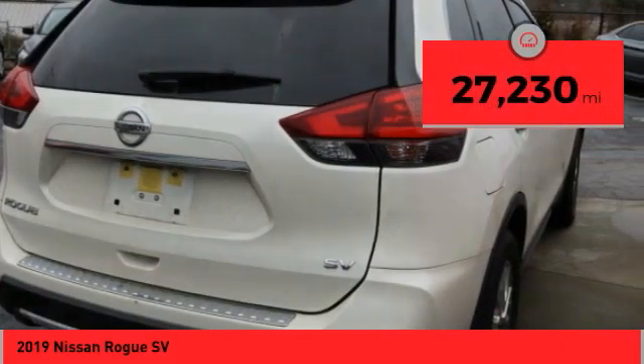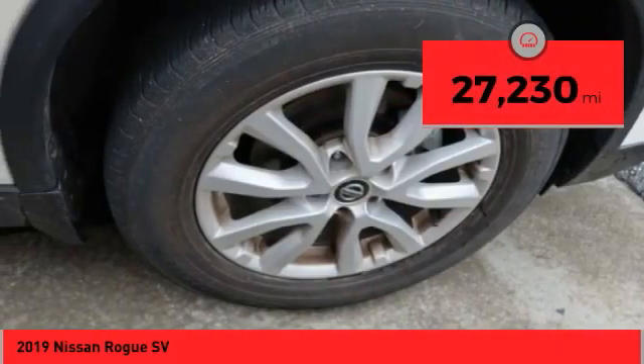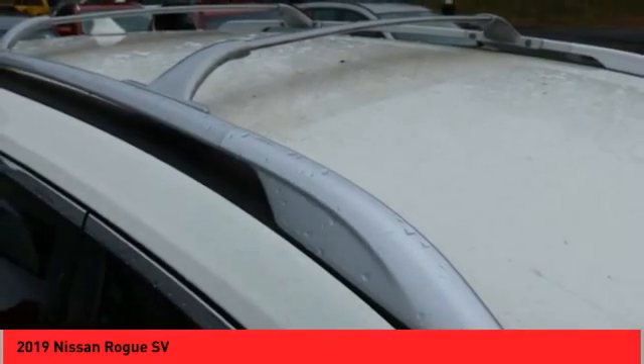This vehicle has less than 30,000 miles. Wouldn't you look great in this vehicle? Stop in today and see for yourself.